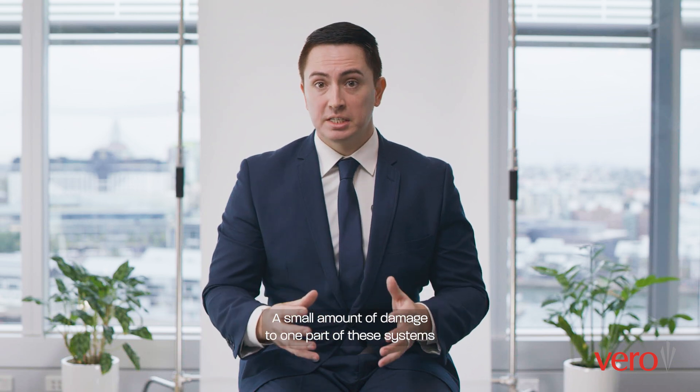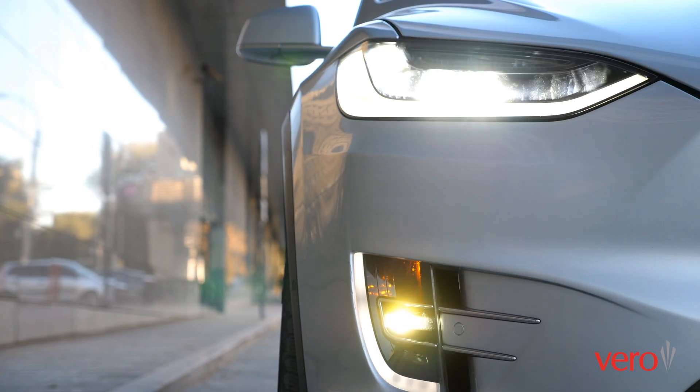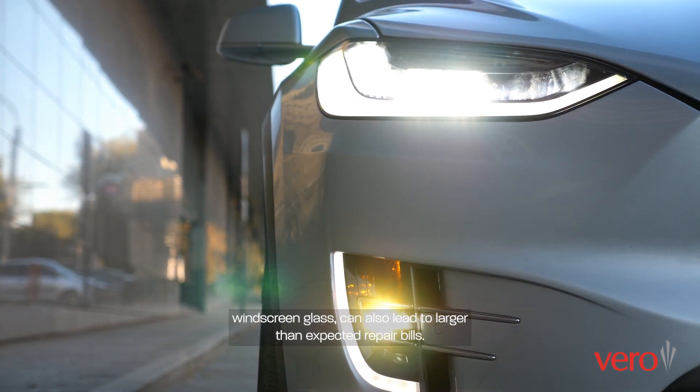A small amount of damage to one part of these systems can result in the need to repair or replace the entire feature. Other new technology such as adaptive LED headlights or modern windscreen glass can also lead to larger than expected repair bills.